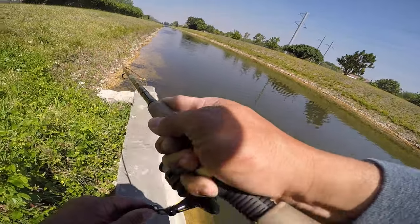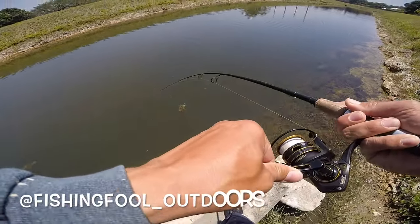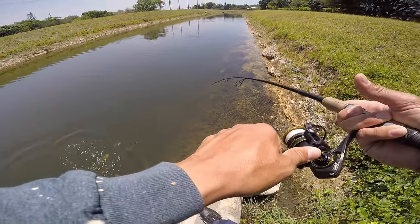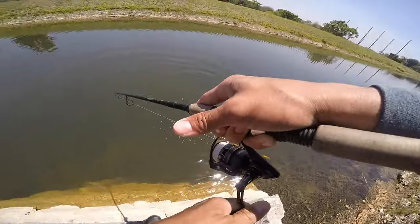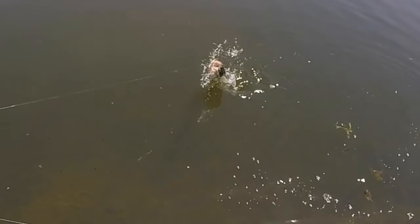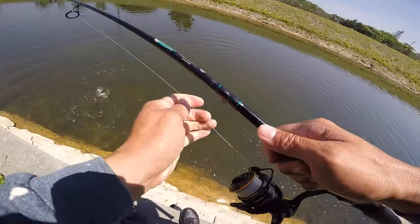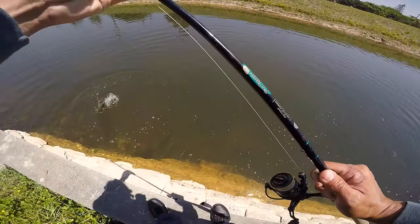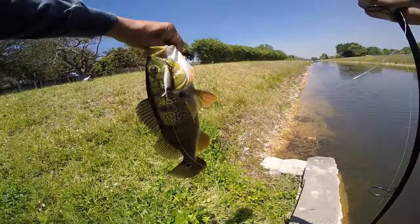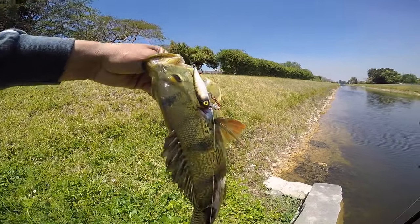Oh man, I got a peacock on — sweet! On the custom painted Bite the Bait fishing lure. That is awesome right there. He's a little guy, he isn't pulling any drag, but hey, I'll take it. Let's flip him up here — it's actually a lot better than I expected. Look at that guy, the Bite the Bait fishing lure right on the corner of the mouth.